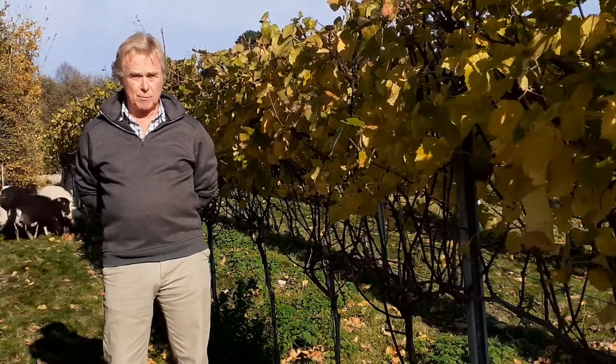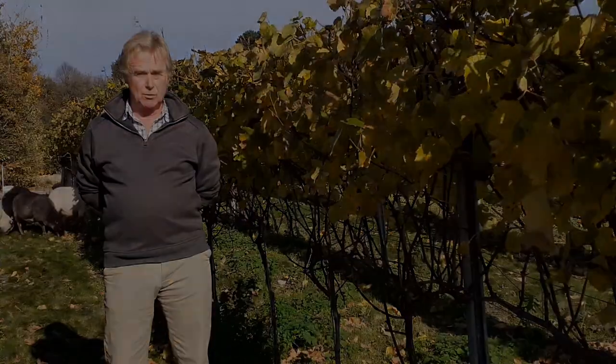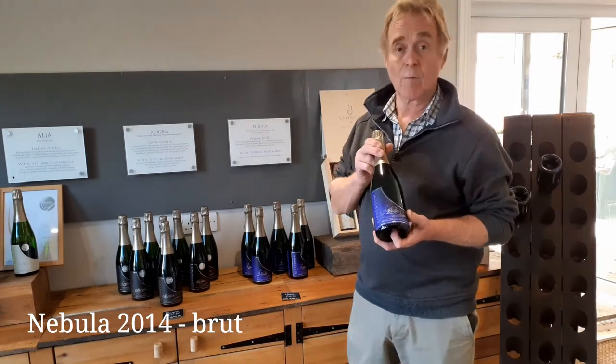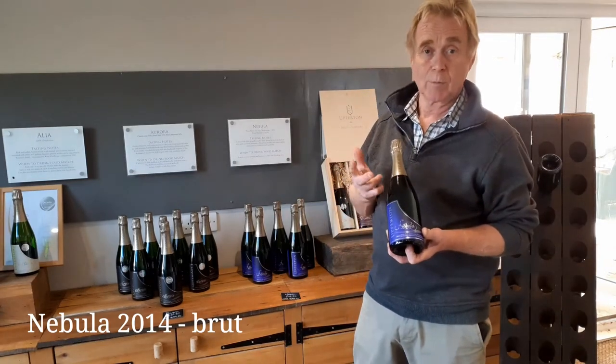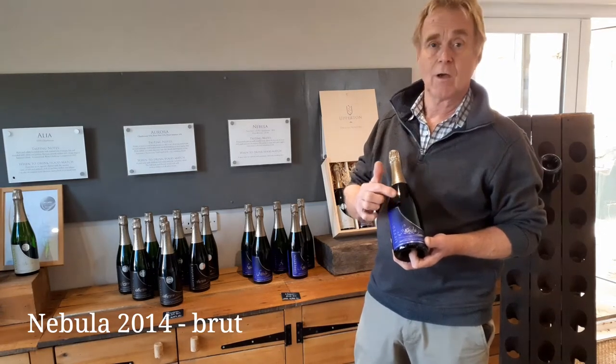We're going to show you some of the wines in a minute and we've got three wines to try. We're going to start off with Nebula. Nebula is a combination of the three champagne grapes: Pinot Noir, Pinot Meunier and Chardonnay, and this has a third of each one of them in.